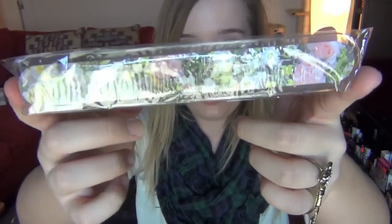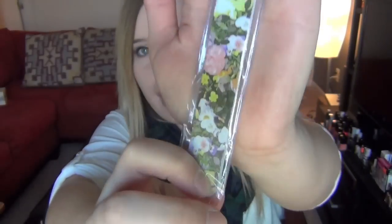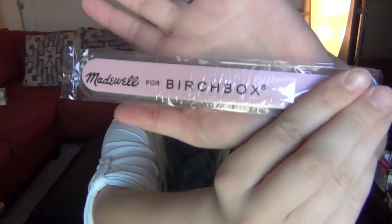Oh, this is adorable. On the card it said they were giving a special treat by Madewell, and it is this nail file. It has just floral details on it and it says Madewell for Birchbox. Now, I have a strange phobia of nail files — I hate them, I hate the noise they make, they just make me cringe and want to cry. So I'm going to keep it in the packaging and probably give it away in a giveaway or to one of my friends, because it's adorable and I don't want to throw it away.